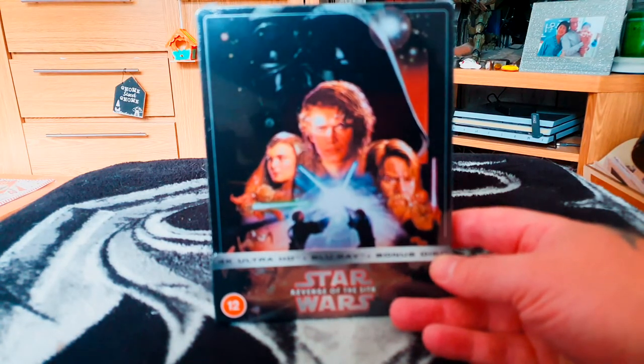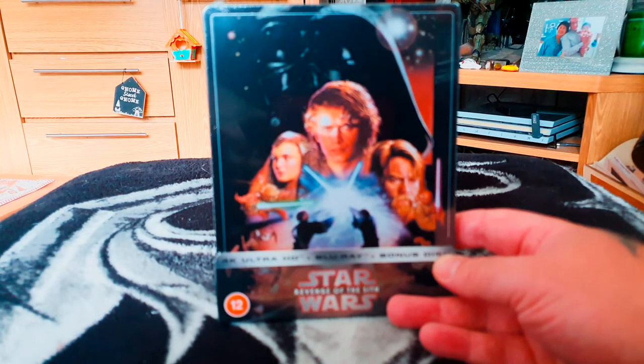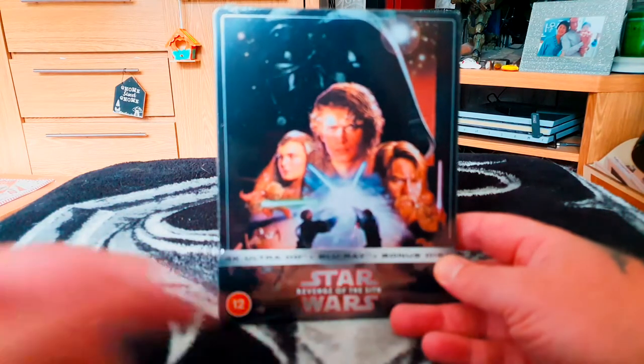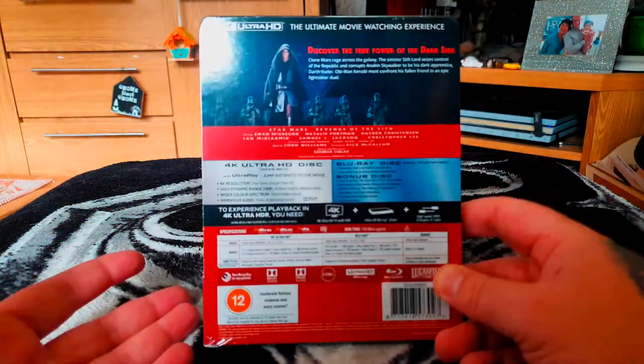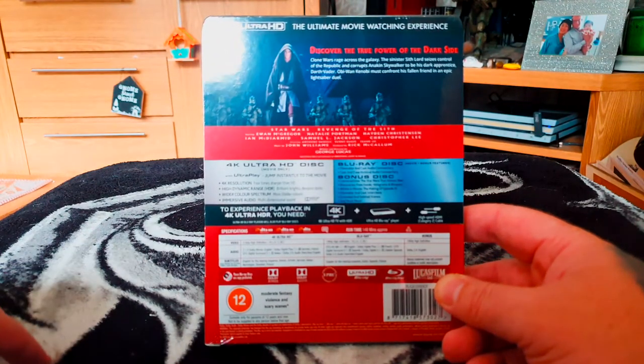They are very much in the movie poster style. We've got C-3PO, Anakin, Obi-Wan, Padmé, Yoda, and there's the epic battle towards the end of the movie as well. On the back we've got all the details about what's on the movie.